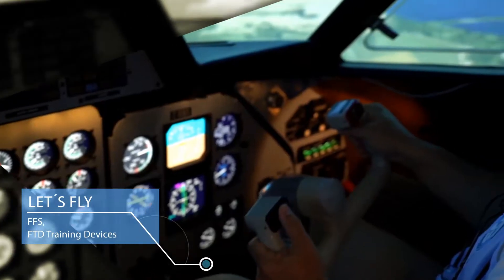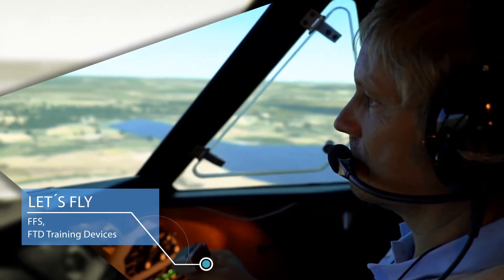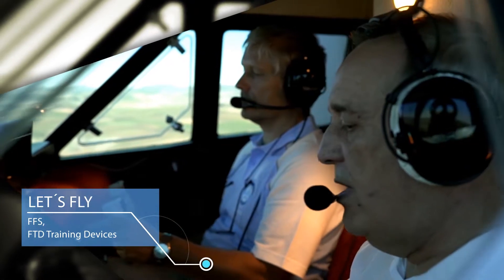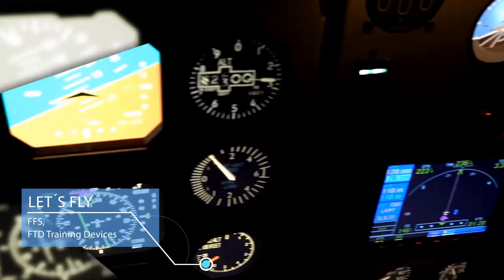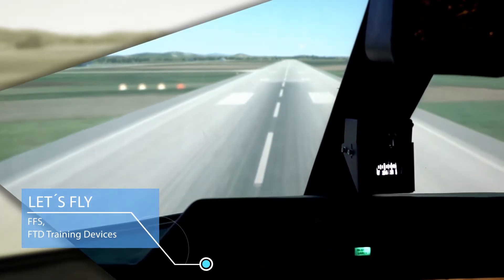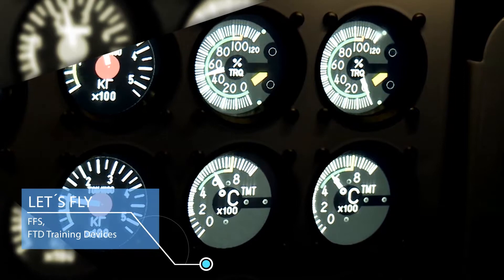The uniqueness of Let's Fly lies in its operation of a complex training system for the L410 aircraft, as well as its many years of experience with training for this type of aircraft. A flight simulator allows crew training under all flight conditions, in the daytime or at night, as well as training of abnormal and non-standard procedures.